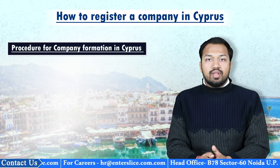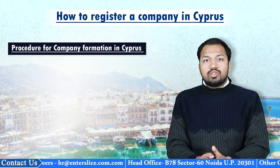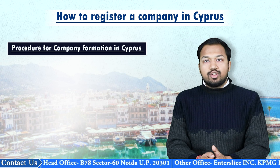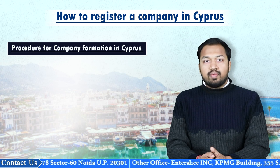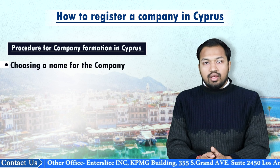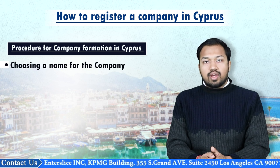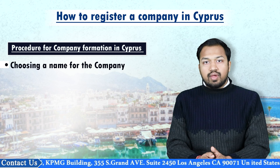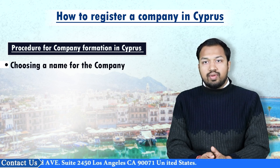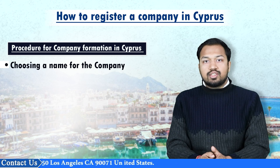Let us now discuss the procedure for company formation in Cyprus. Once all the pre-incorporation procedures have been undertaken, the following steps need to be undertaken to form a company. The first step involves choosing a name for the company. The first step that must be undertaken by the promoters is to decide upon the proposed name of the company and get it approved from the registrar of companies.